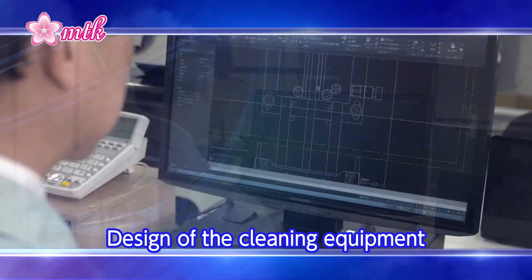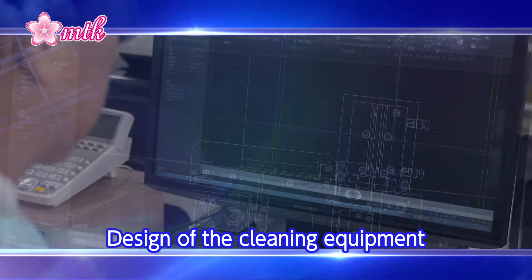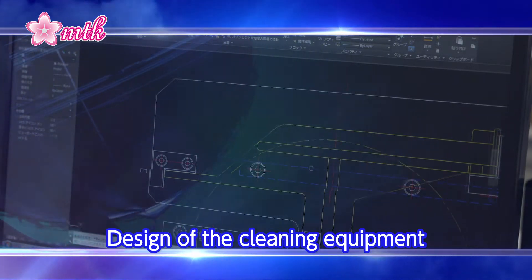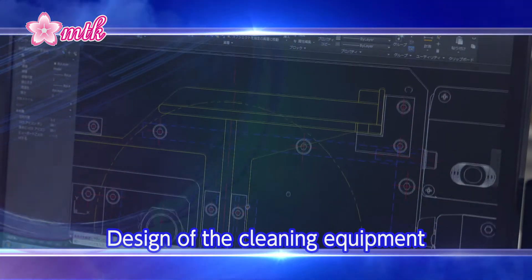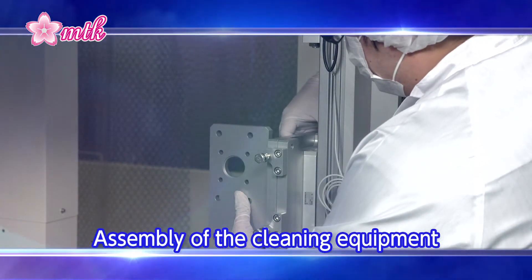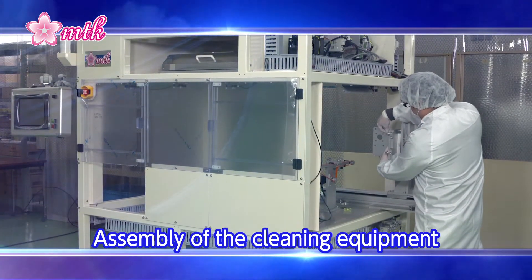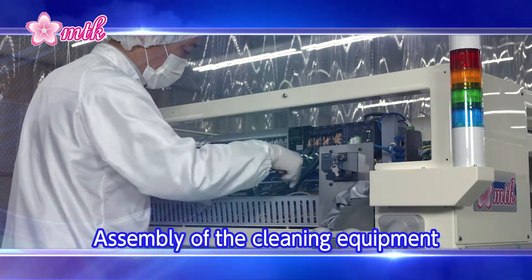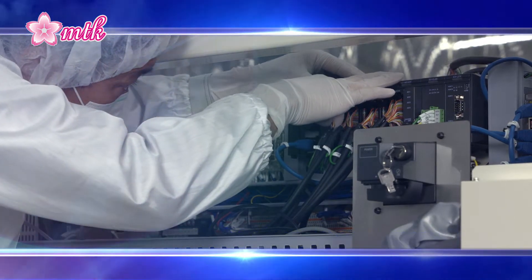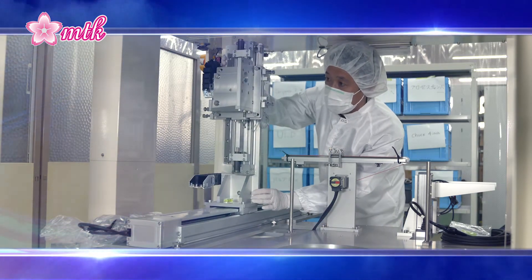Next, based on the most suitable recipe we have developed, the cleaning equipment is designed to satisfy our customer requirements and achieve excellent cost-effectiveness. The cleaning equipment is then assembled in a clean environment. We verify that the performance is delivered to meet the customer's needs, and the equipment is also examined from the viewpoint of safety.